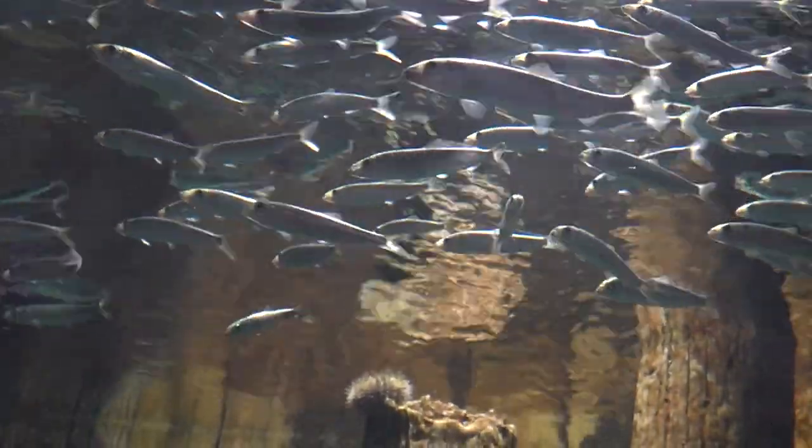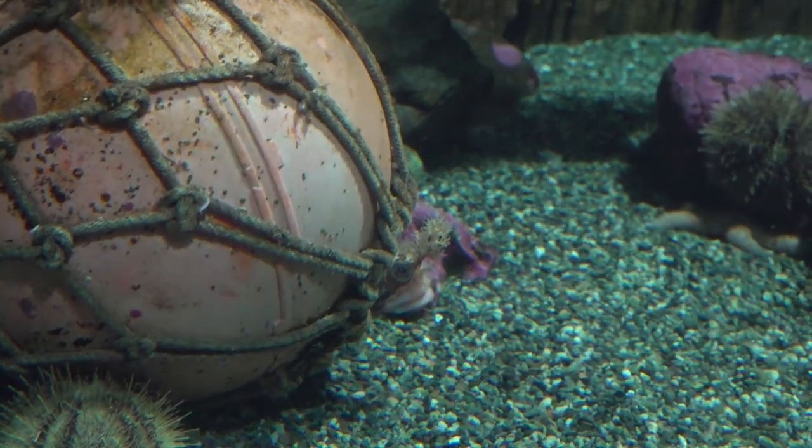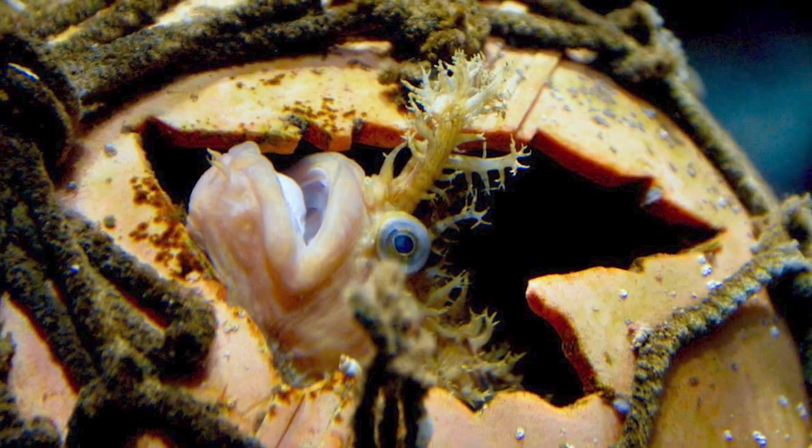My favorite fish is the herring as a collective whole because it looks like something Shakira would wear. My favorite fish at the Alaska Sea Life Center is the decorated war bonnet because it looks like it has a piece of broccoli in the middle of its forehead.